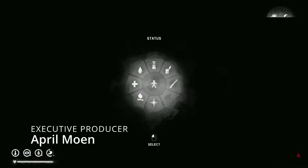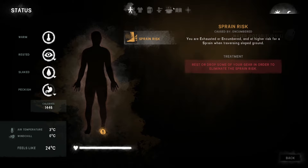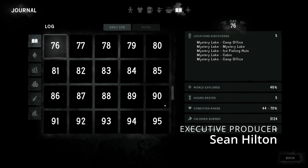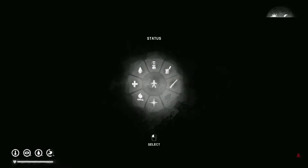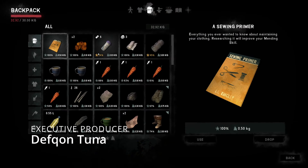Hey everybody, Accurate here. Welcome back to the Long Dark Interloper 500-day challenge series, part 70. We are on day 137. We're moving along here — it's almost daylight, so we'll be able to read a little bit of the book.